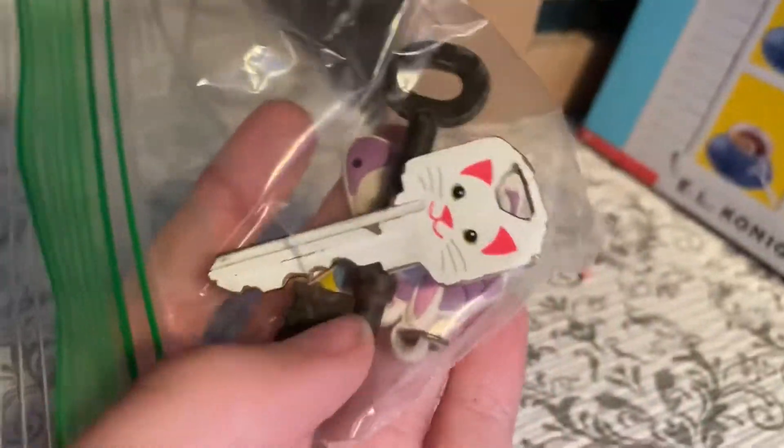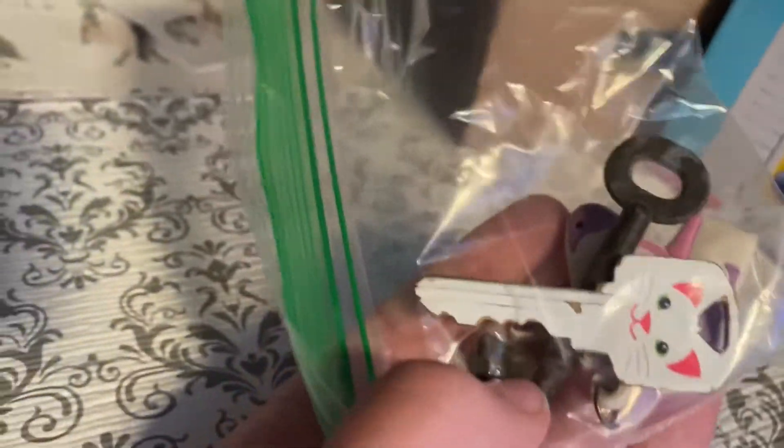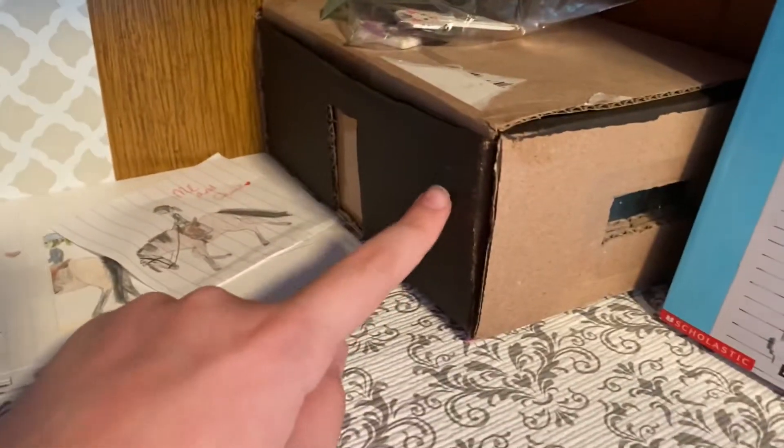Here are some new books I got, and I got a lamp. Here I have a cat key that I found — I have no clue where I found it. I think I found it at like my yard or something. I found a key in the dirt or something.